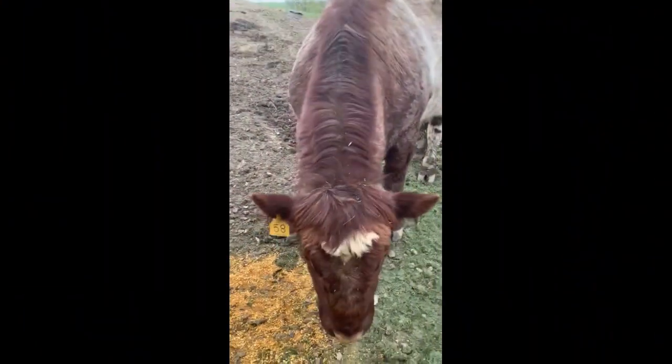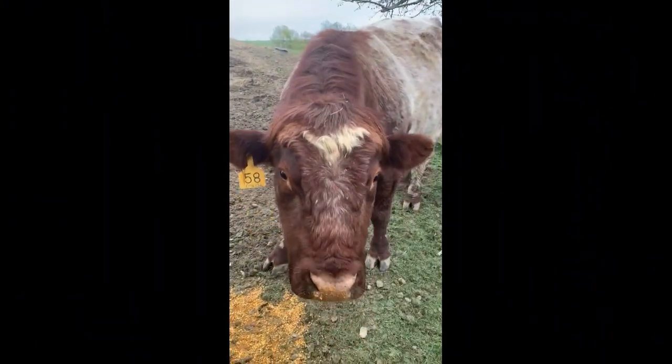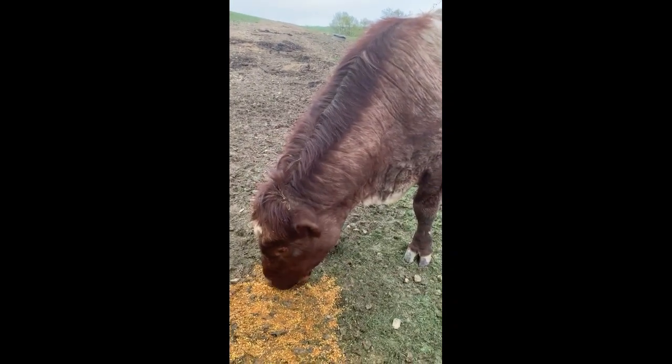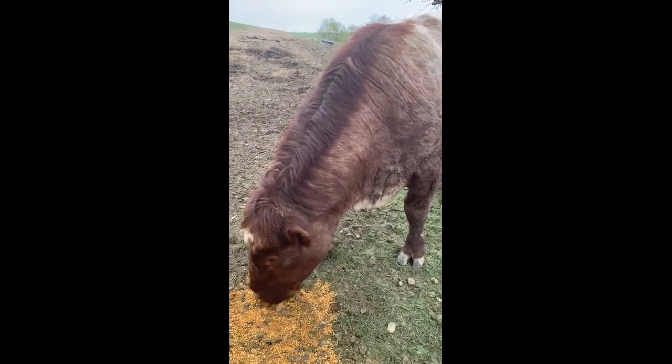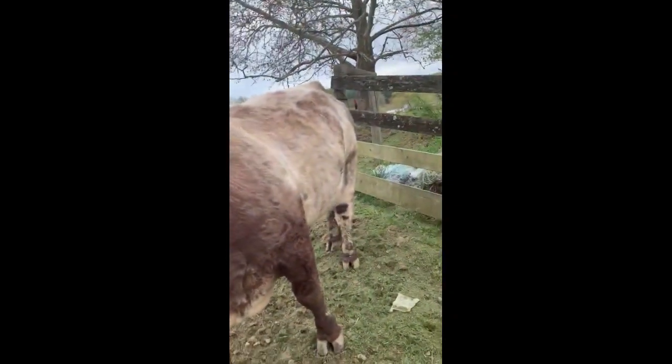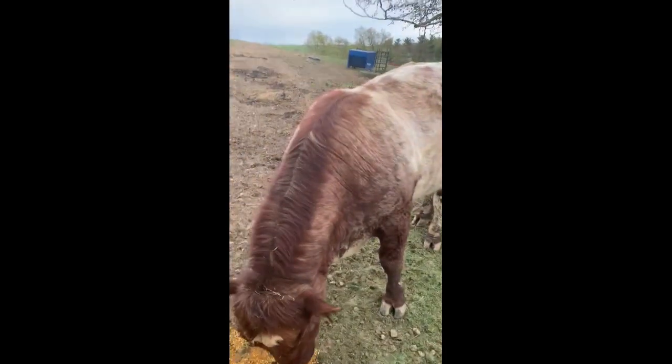This is our bull Byland Acura. He was up here on the hill, saw me pull in, and came to visit. I gave him a little bit of feed. He's a beast of a red roan purebred Shorthorn.